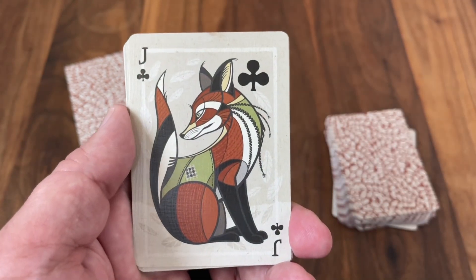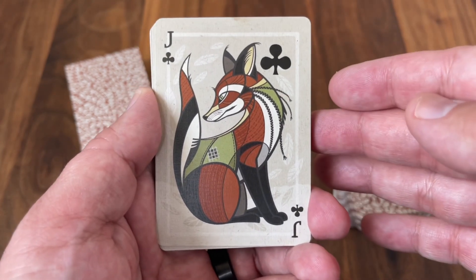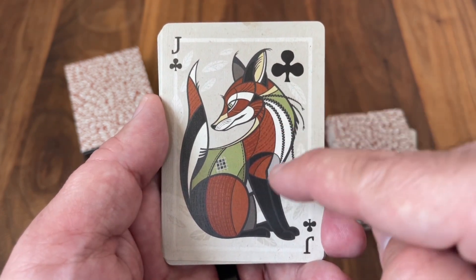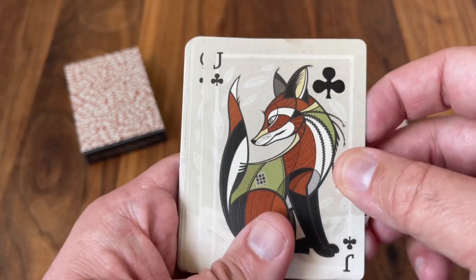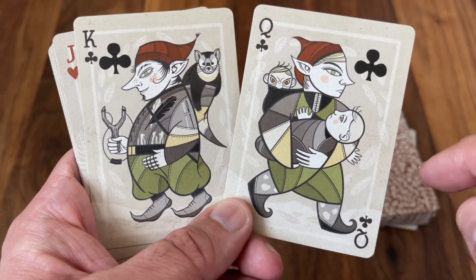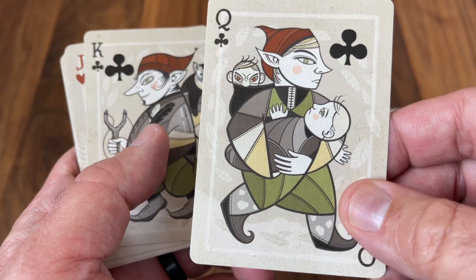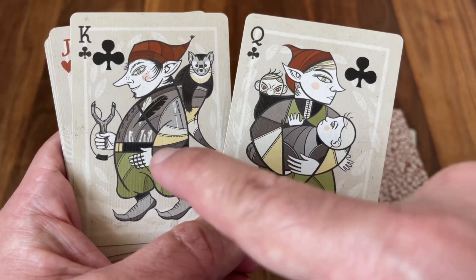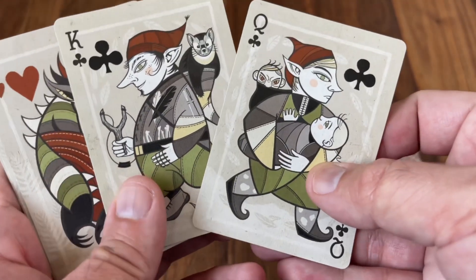Moving to the clubs, we go to the folklore of the woods. The Jack of Clubs is the fox — one of the most classic creatures of any forest — which may be a fairy transformed into an animal. I love the patchwork look, with greens and reds, almost as if the coat's been stitched together. The Queen and King of Clubs both represent fairies from Newfoundland culture — fairies here didn't have wings but were mischievous characters who caused trouble, like stealing unattended children. You can see the Queen marching off with a couple of children in her hands, and the King causing mayhem with a slingshot in his hand and a raccoon on his back.